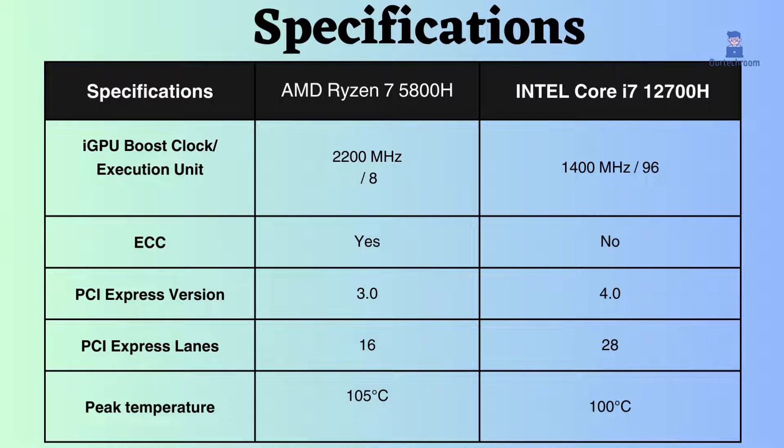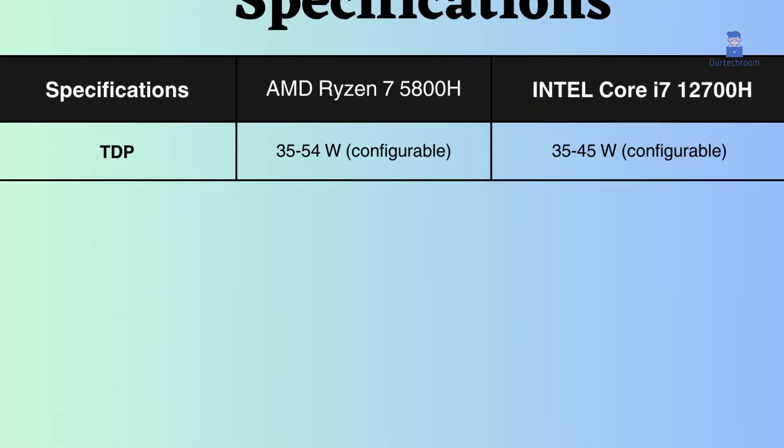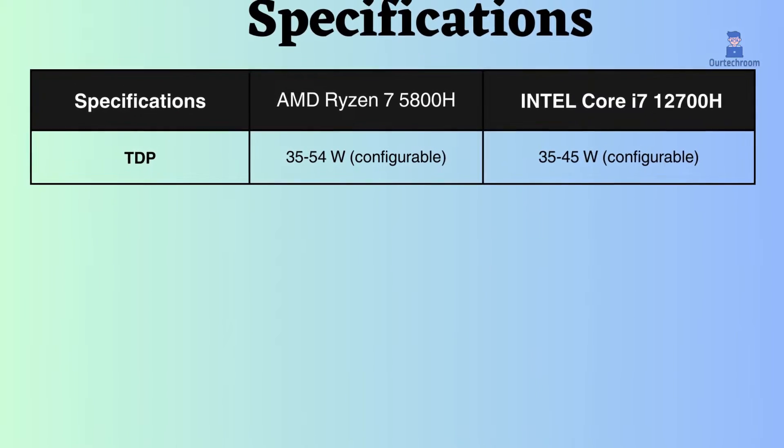The maximum temperature withstood by Intel is 100 degrees Celsius, and that of Ryzen is 105 degrees Celsius, so AMD can withstand slightly higher temperatures. The TDP of both processors is configurable and both have similar TDPs, so both are similar in terms of power consumption.